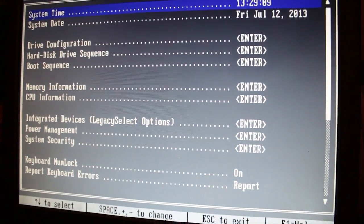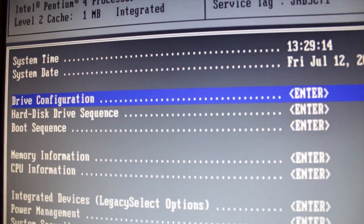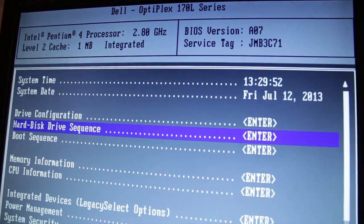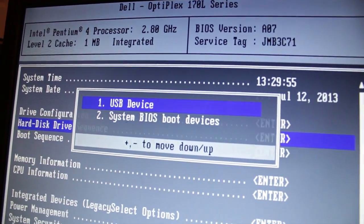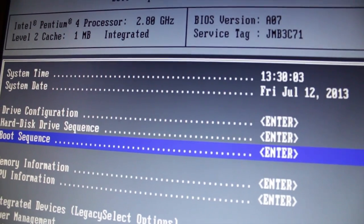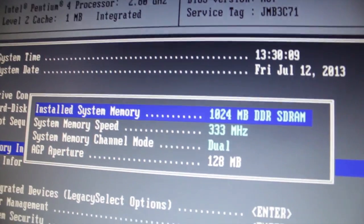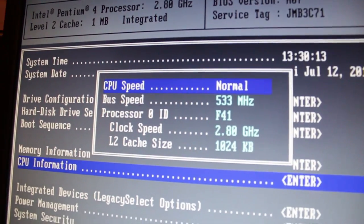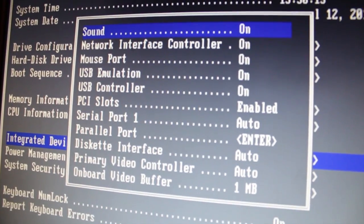Okay, so here's the BIOS. Disk drive configuration — here it is. Press pause if you need to see it. There's a hard drive sequence and a boot sequence. Let me do that one more time — pause it if you need to. Here's the memory information and the CPU information. I'm just going to show you everything.